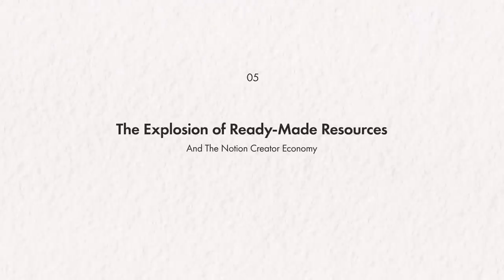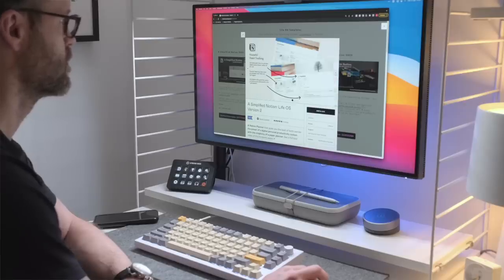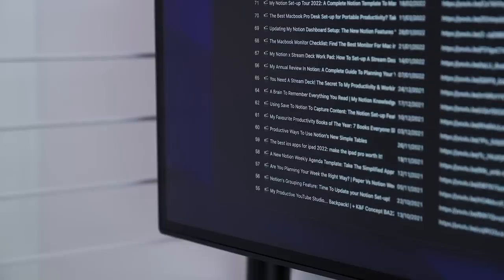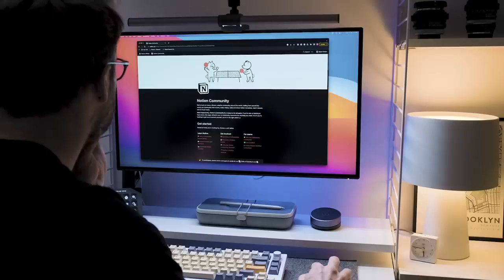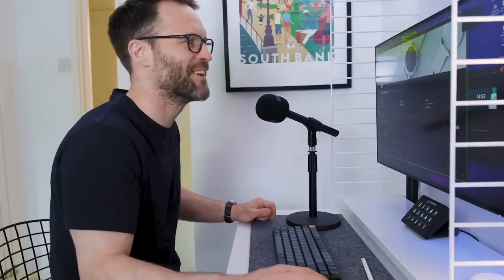Number five is the explosion of ready-made resources and the Notion creator economy. To be fair, it's already happened. Since I started making templates for Notion two years ago, it's been an absolute explosion of new creators looking to grow a side hustle or business from building useful templates, tools, and offering consultancy services in Notion. It's really cool to see. If you fancy trying your luck as a Notion creator or any kind of digital product business, I really recommend watching my video on how I turned building in Notion into a full-time business.